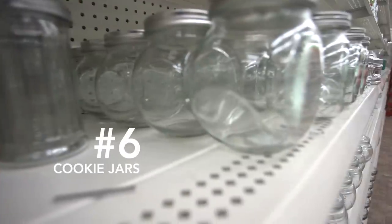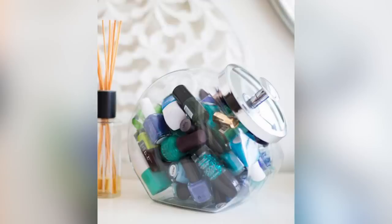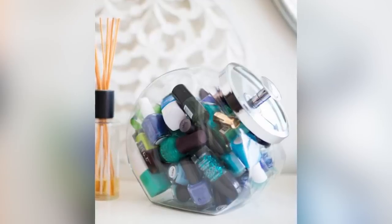Number six: cookie jars. You can use cookie jars purchased from the local dollar store to house your nail polish collection, or buy several clear cookie jars to group certain colors together.